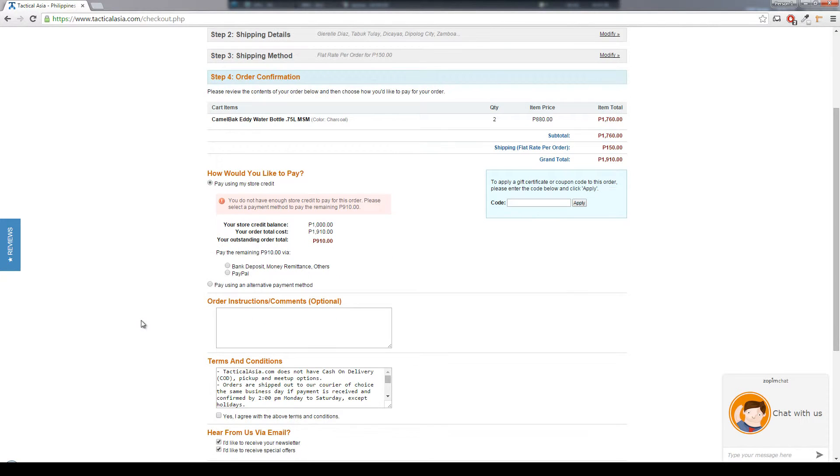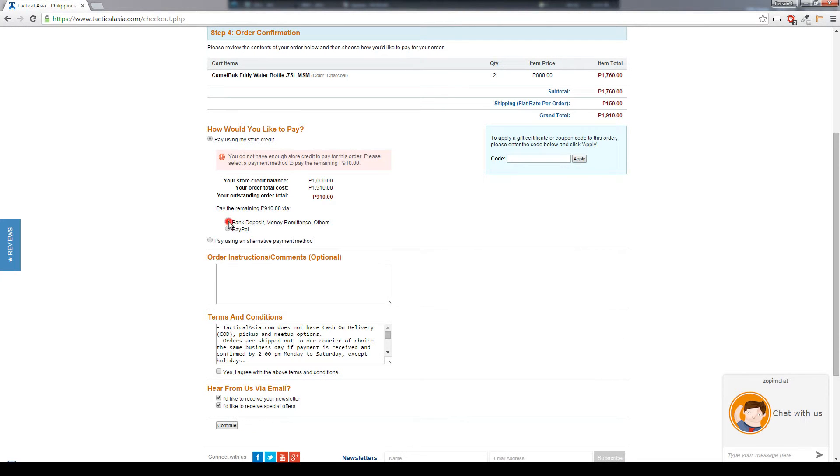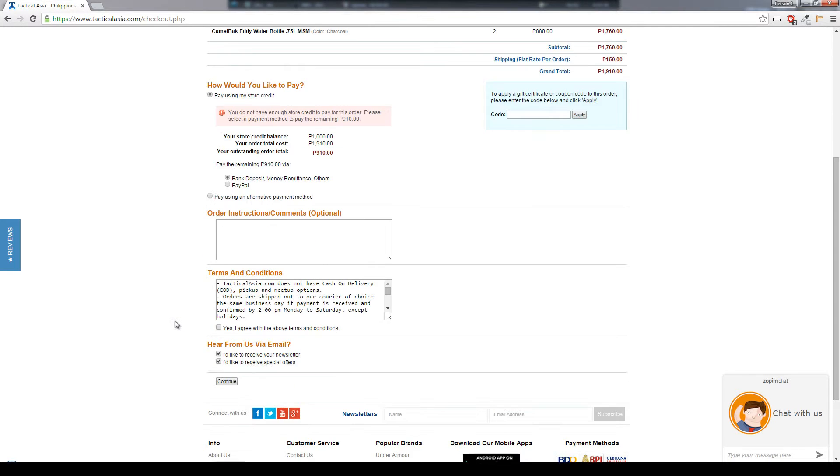In the order confirmation page, you will see the store credit balance you have, if any. If your store credit is not enough to pay for your order, you have the option to pay the remaining balance via bank deposit, mandatory meetings, or PayPal. Choose one, click continue, and you're done.